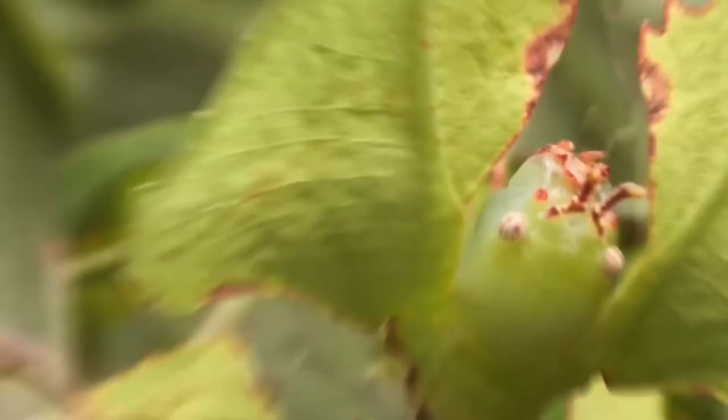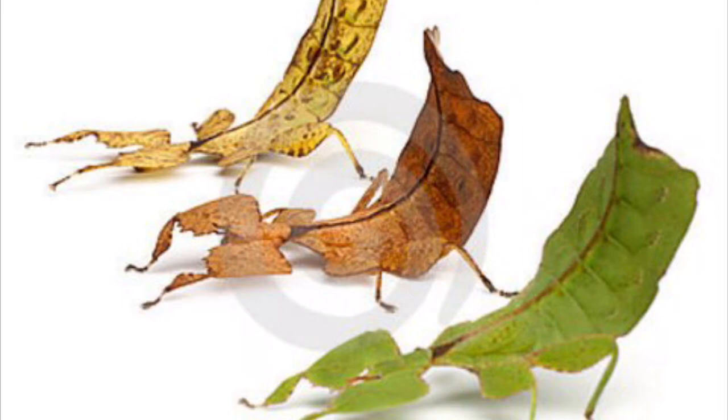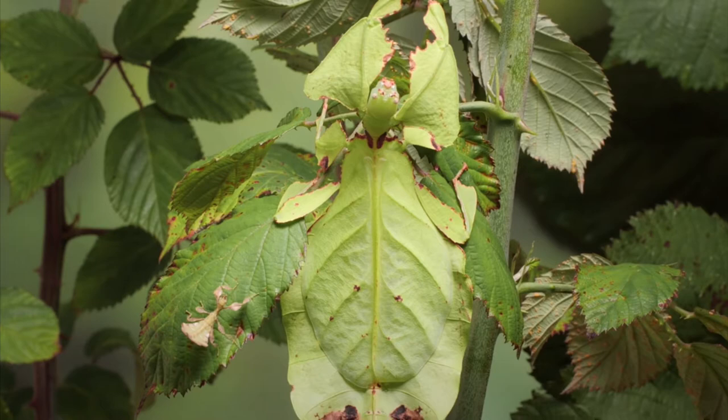Another group of insects in the same order as walking sticks are walking leaves, also known as leaf insects. This group includes some of the most remarkably camouflaged leaf mimics in the entire animal kingdom. They occur throughout most of South Asia and Australia. One of the most well-known leaf insects is the giant Malaysian leaf insect, growing to be roughly the size of an adult human hand.